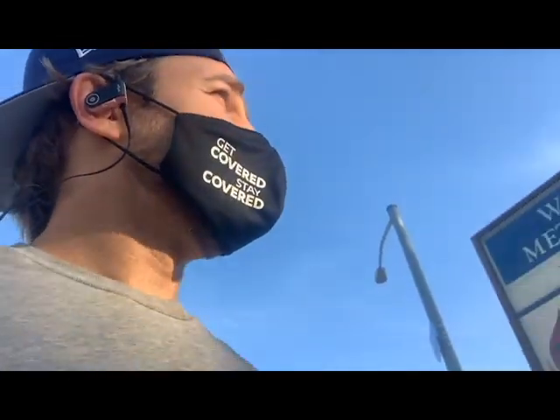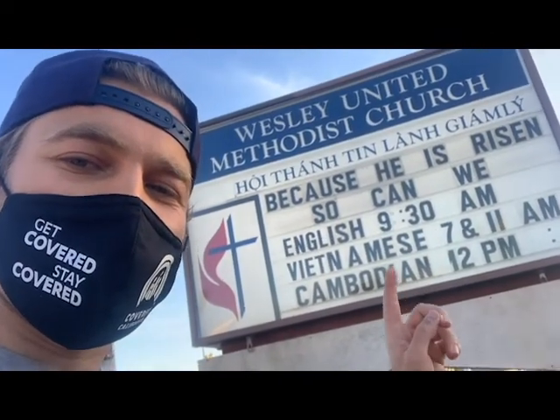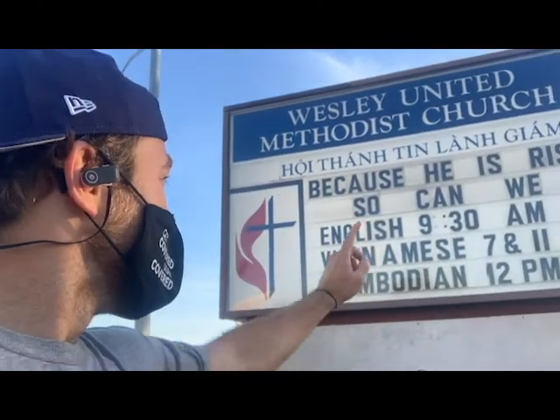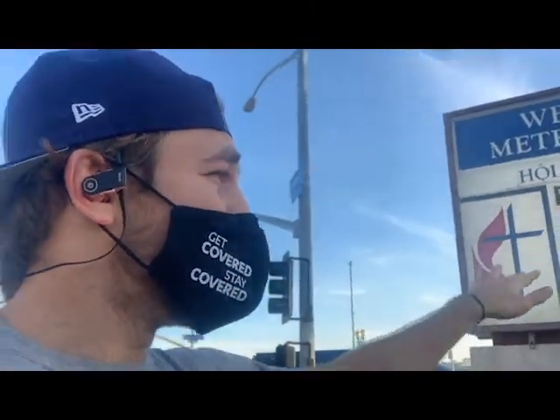What's really dope about it is the fact that you've got all these different languages having mass — we've got English, Vietnamese, Cambodian. I think they just removed it, but usually there's a Spanish session also, and it just really shows the crazy diversity of the area.